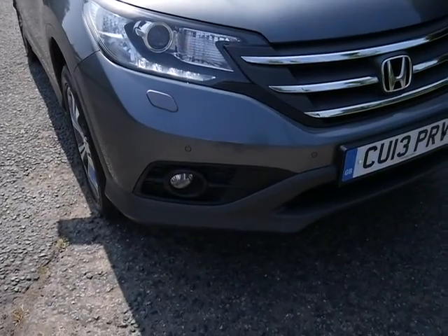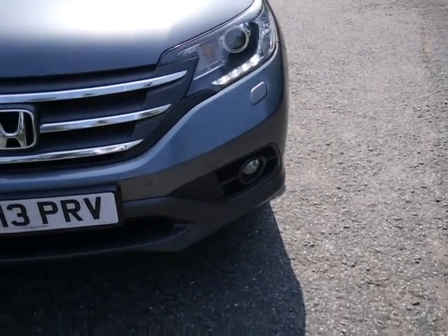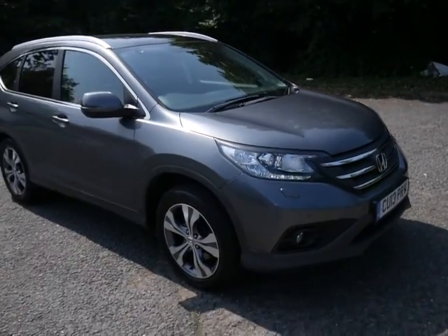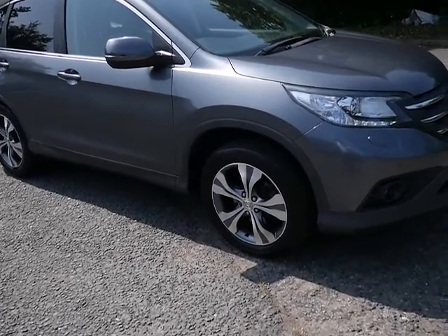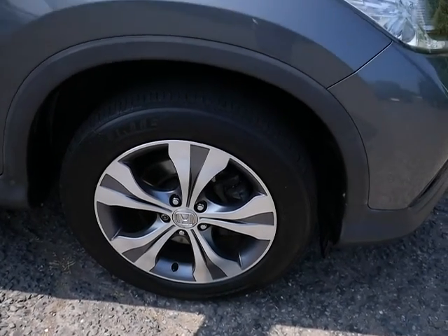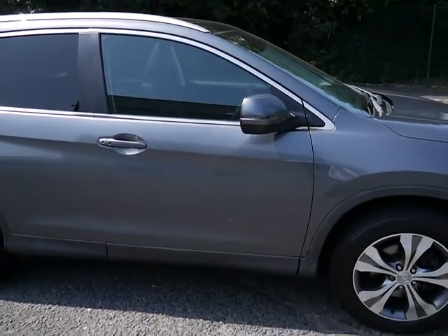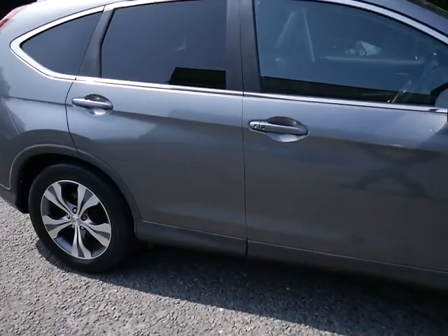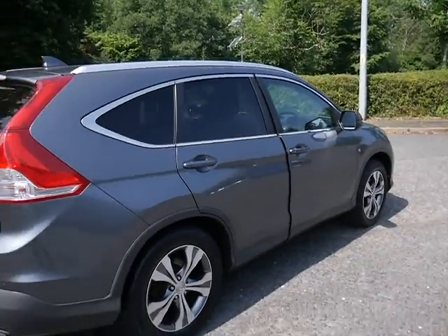Before we start, I'll just show you the front because it has front parking sensors. This is a top of the range EX 2.2 diesel with a six speed manual gearbox. As you can see, the car is in immaculate condition — very nice alloy wheels, body coloured door handles, door mirrors, and your indicators are actually built in to the door mirrors. It's really, really nice paintwork on this car.